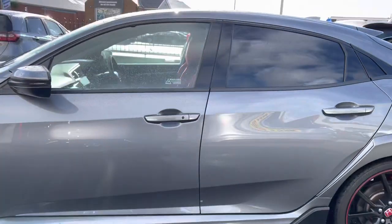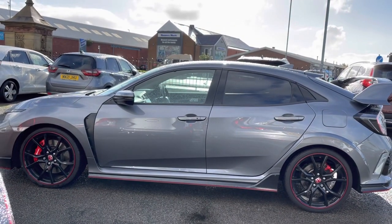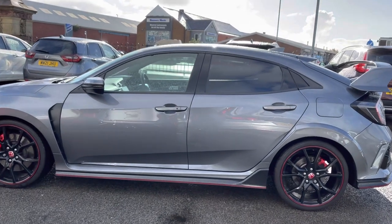You do also have your glass roof above, along with rear privacy glass for those travelling passengers. You do have a rear spoiler, emphasising that sporty edge.